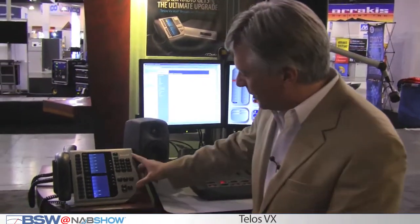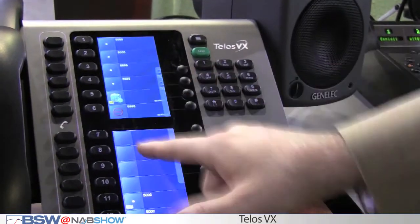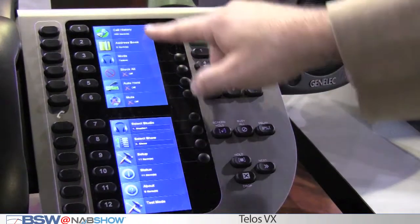Let's take a look at the Telos VX controller. This is called the VSET 12. It's a gorgeous 2 VGA color display — the menuing options are just absolutely beautiful and it's easy, easy to use.